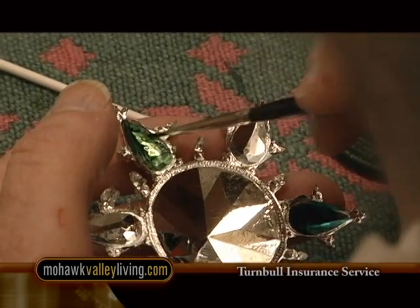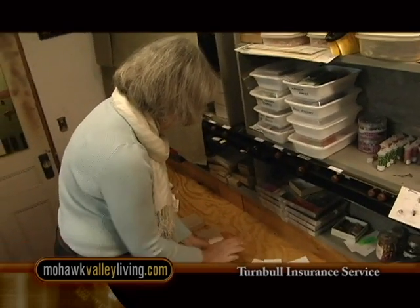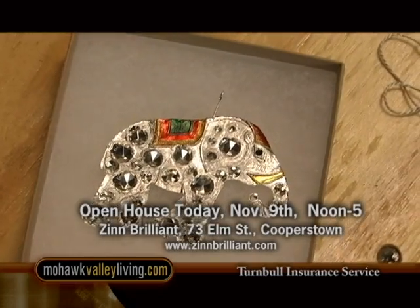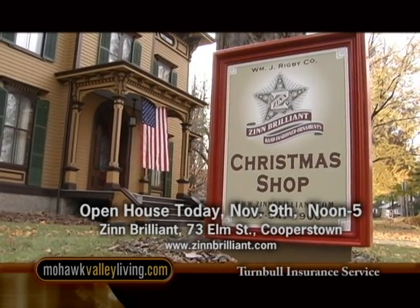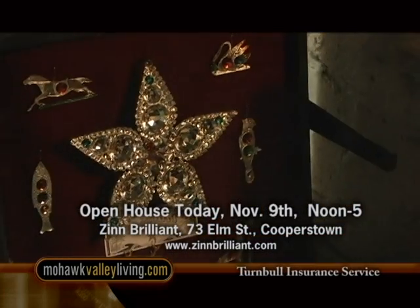I'm really not retired. The things I get involved in are too much fun. We walk the streets of Cooperstown just to get a breath of fresh air, and everybody thinks we're retired. But no, we're here in the basement making ornaments, and we sell antique hardware around the country by mail order. You're invited to visit the Zinn Brilliant workshop today during their open house from noon to 5 at 73 Elm Street in Cooperstown. Their shop will also be open every Thursday through Saturday, 10 to 4, now through Christmas. You can also visit and shop online at zinnbrilliant.com.